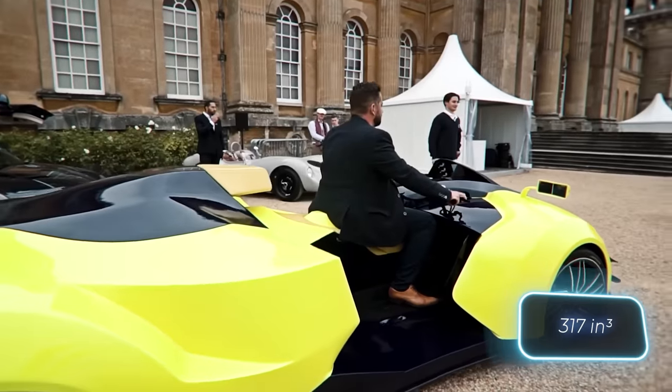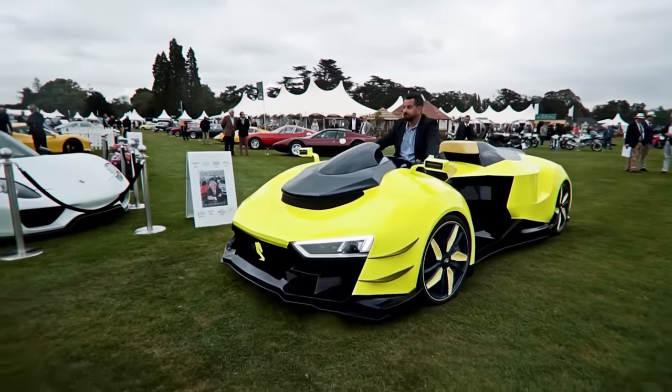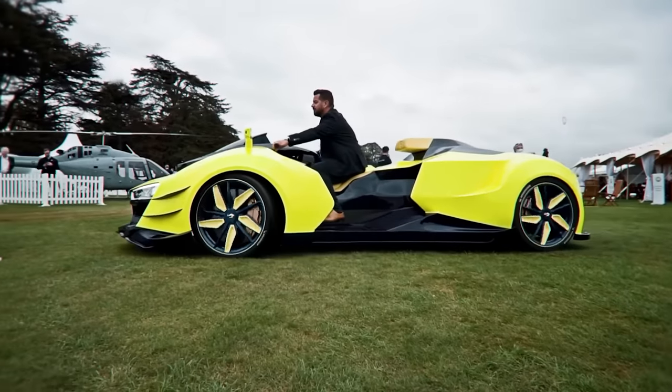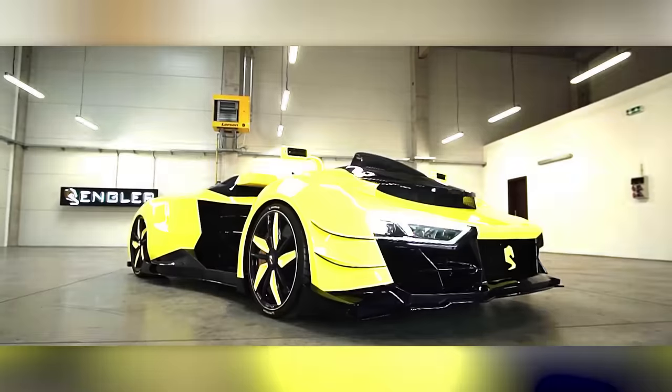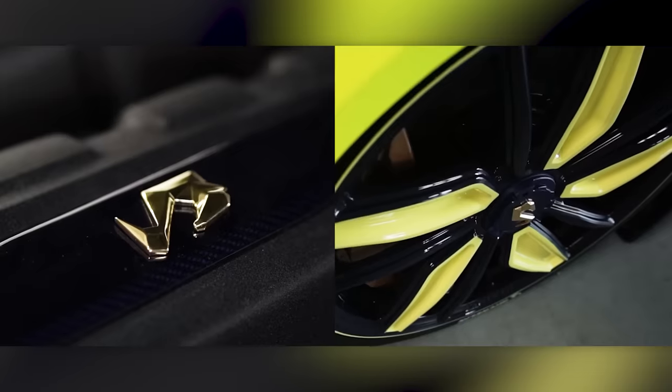The engine is a 5.2-litre V10. The creators are confident that they've successfully merged supercar speed with superbike intuitiveness, while some experts predict a price tag around $500,000.